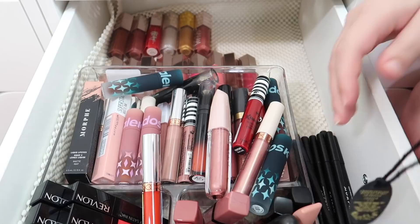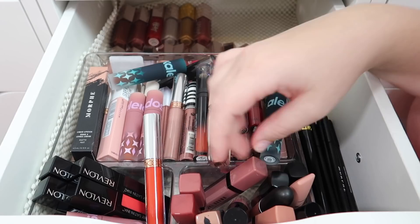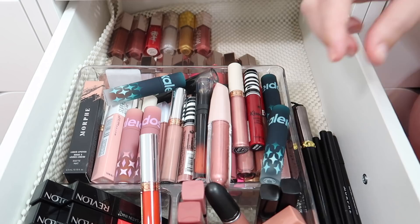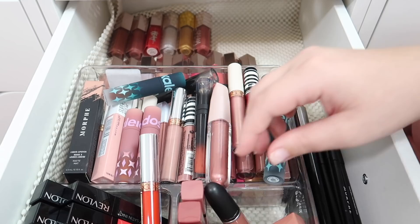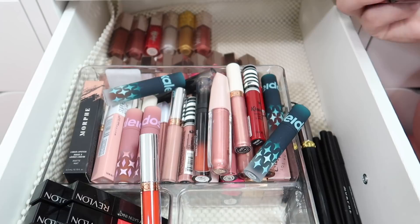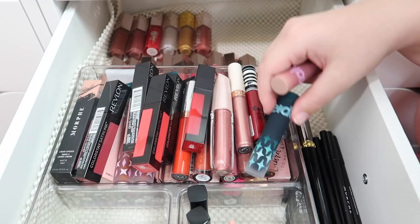Morphe and MAC lip liners are staying, also adding the Christian Louboutin lip liner. In the front section: Wet and Wild liquid lips are shades I won't wear, so those are being decluttered. Keeping the NARS one, keeping both Huda Beauty liquid lips - a liquid matte and a demi matte. Keeping the MAC one. All of these Bobby Brown Crushed Liquid Lips are really old - insanely old - so all of those are being decluttered even though I love them.